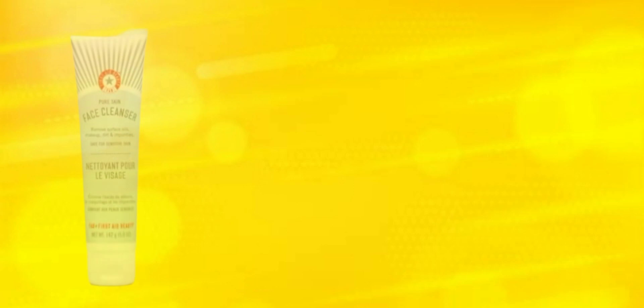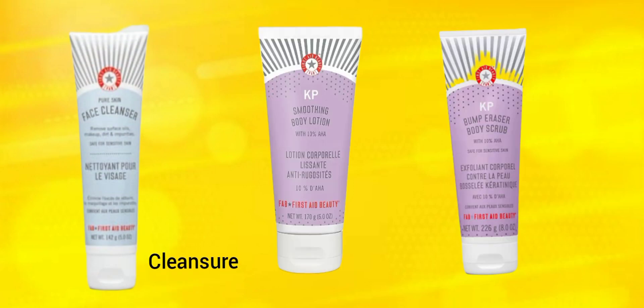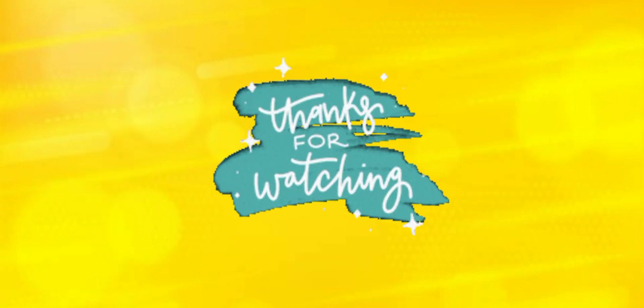For the last item — or items — there are three options: the First Aid Beauty Pure Skin Face Cleanser, or the First Aid Beauty KP Bump Eraser Body Scrub with 10% AHA, or the First Aid Beauty KP Smoothing Body Lotion with 10% AHA. I only received one of them, so I'm going to try to put a picture of all three above.